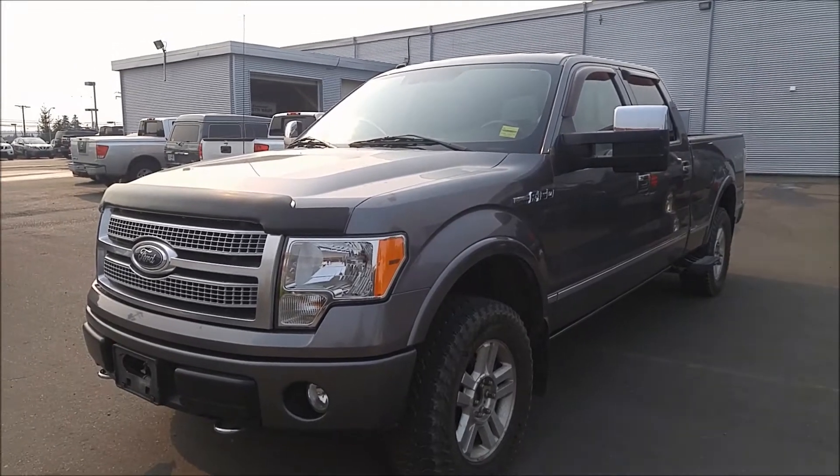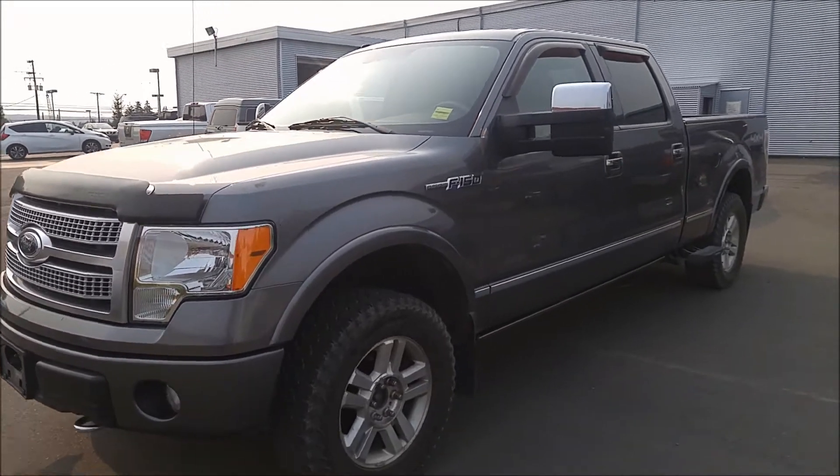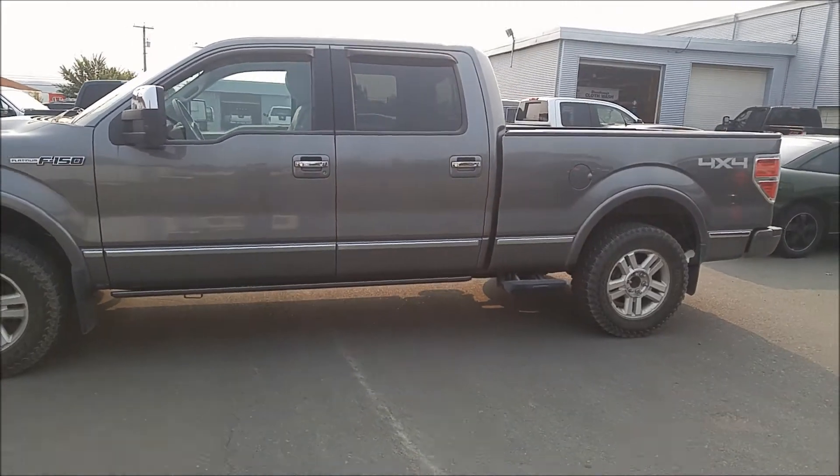Hey, this is Justin from Nissan. I want to make you a good walk around video on this 2009 Platinum F-150 that we have on the lot here. This F-150 is in the SuperCrew with that standard size box there.